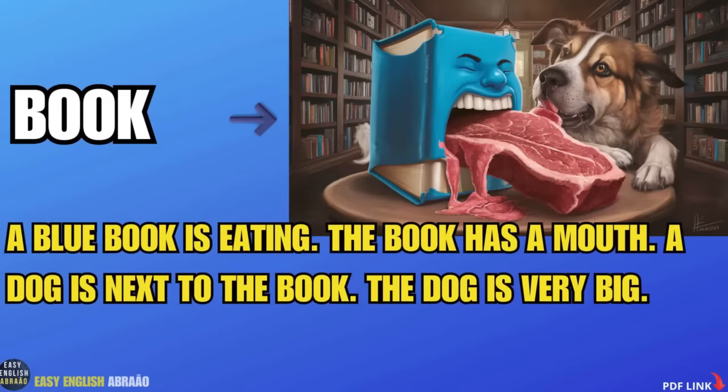Book. A blue book is eating. The book has a mouth. A dog is next to the book. The dog is very big.